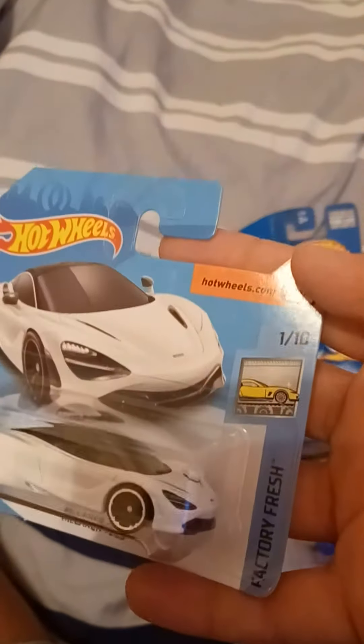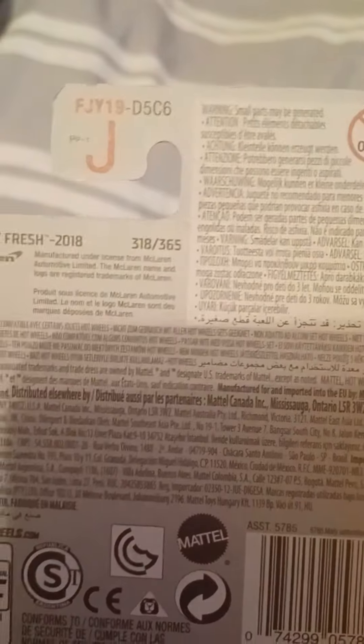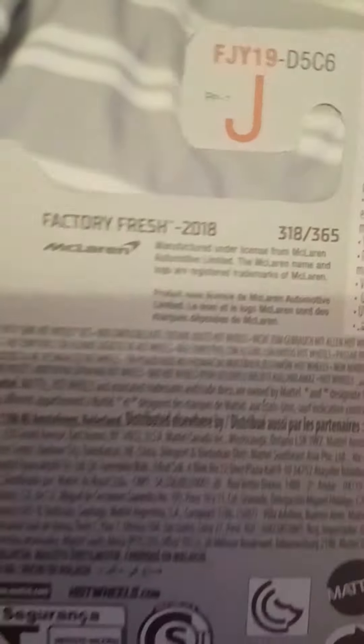We got the McLaren 720S. This is from Factory Fresh, it's number one out of ten, and it's number three hundred and eighteen out of three hundred and sixty-five. Right there is the McLaren trademark on the back, and there's a code — L23 — so that was the twenty-third week of twenty-eighteen.